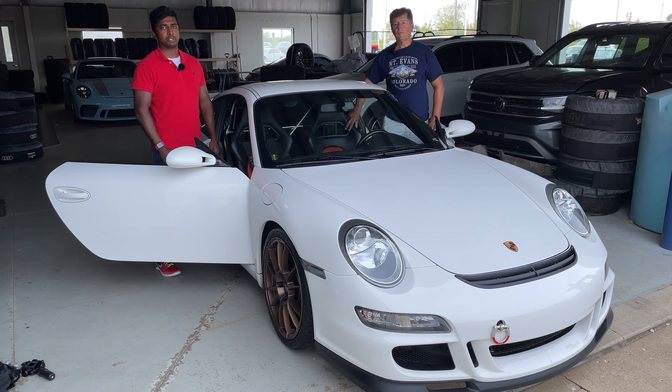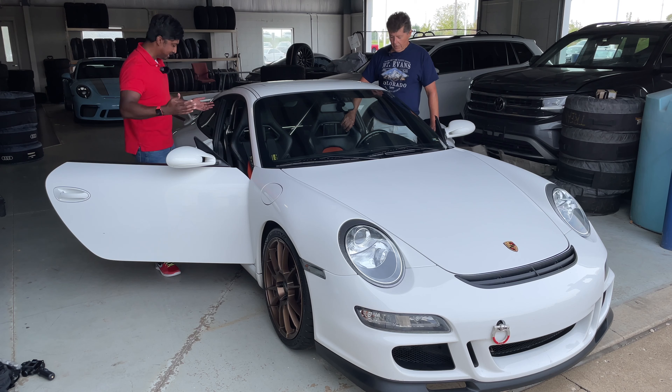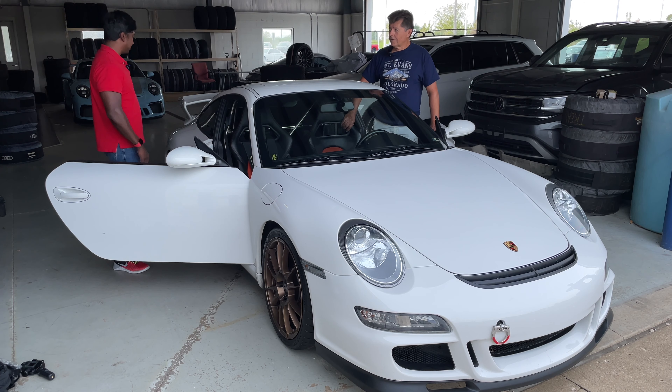Welcome to Track Tested Motorsports. My name is Jack. I'm Boris. Boris, what do we have here? It looks like a Porsche GT3, but I'm not familiar with the model.